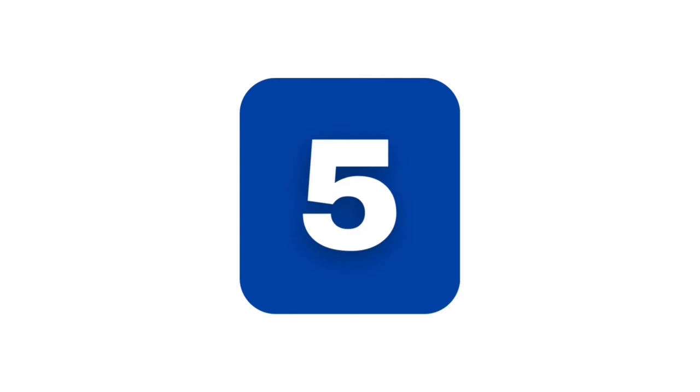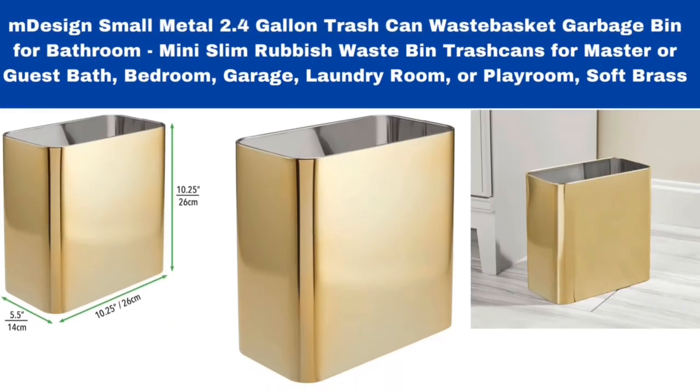Number 5. Medozen Small Metal 2.4-gallon Trash Can Waste Basket Garbage Bin for bathroom, mini slim rubbish waste bin, trash cans for master or guest bath, bedroom, garage, laundry room, or playroom — soft brass.